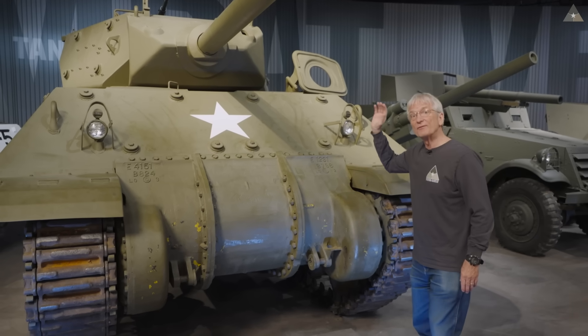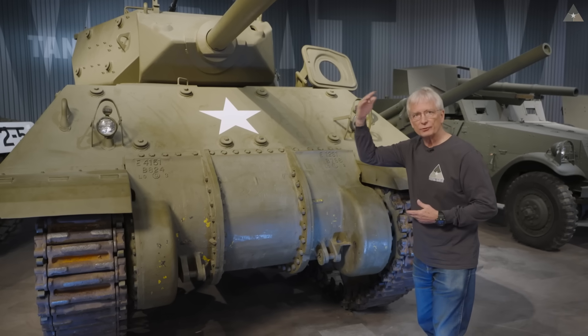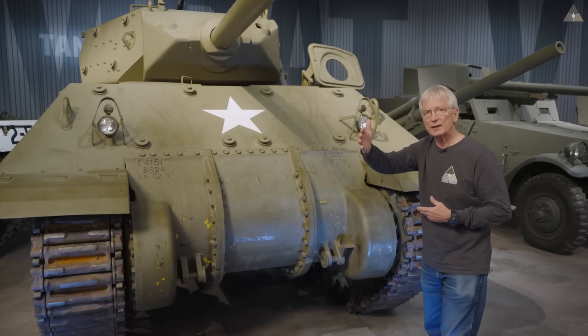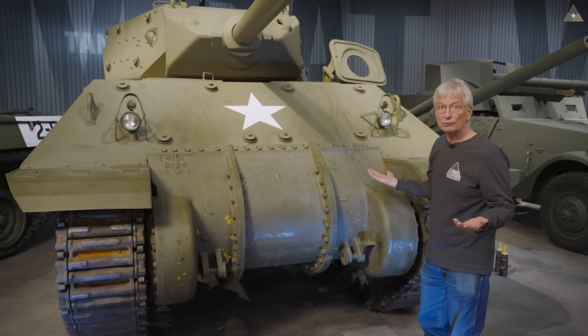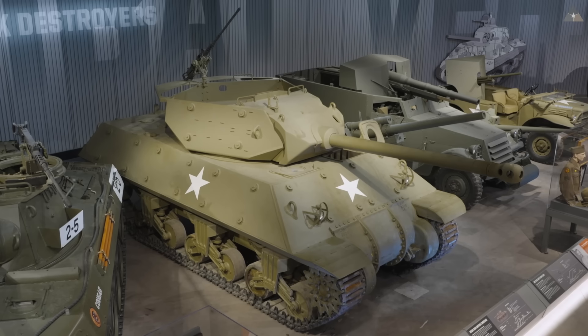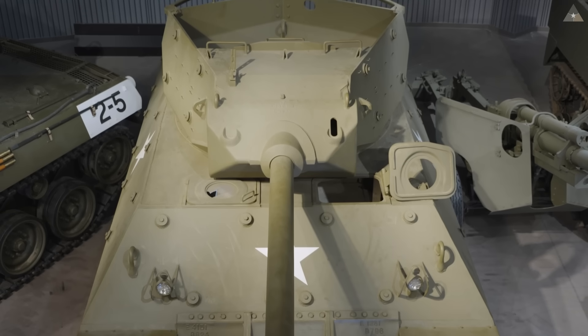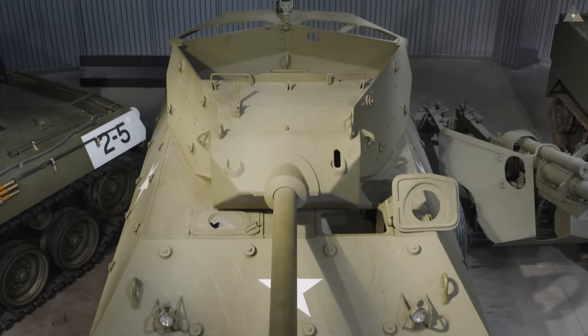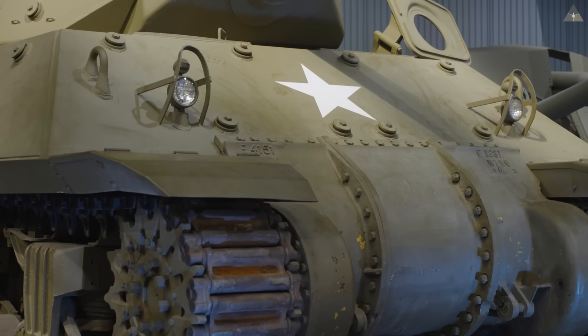We wanted the tank destroyer to be faster than the tank so it could maneuver into position for a side shot or rear shot on German tanks where the armor is thinner. With exactly the same engine, the way to make it faster was to take weight off. The M10 tank destroyer weighs about 2,800 pounds less than a Sherman tank. We achieved that reduction by taking the top off the turret, making the armor thinner throughout, and removing both the bow gun and its ammunition. Altogether, that gave the M10 an advantage of about five miles per hour faster speed compared with the M4 Sherman.